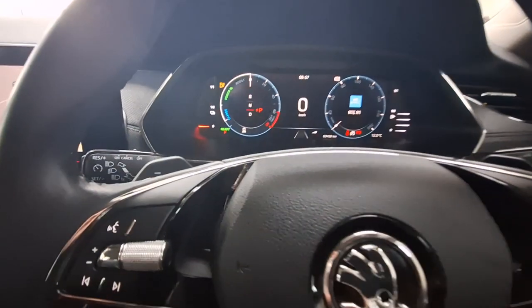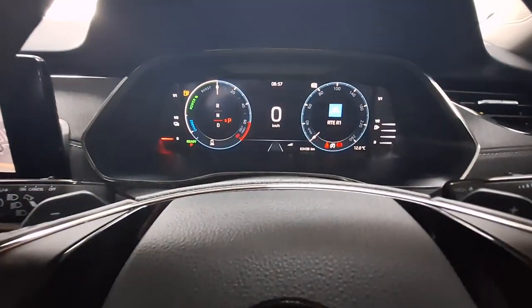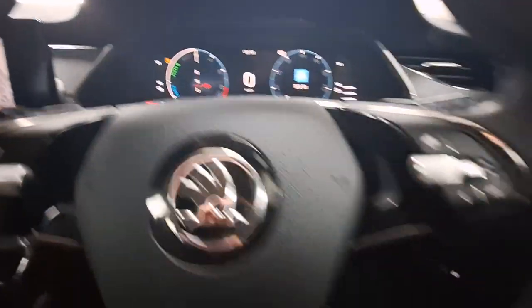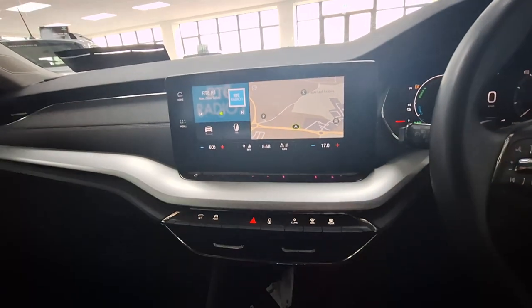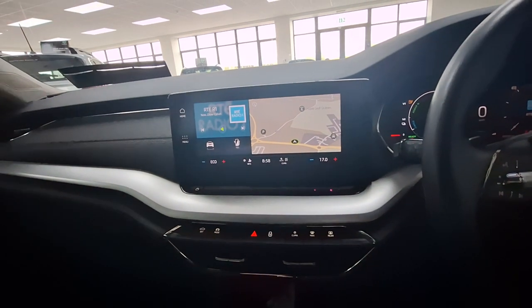Up the front of the car you have your multi-function steering wheel with cruise control and speed limiter. Only 63,000 kilometers on the clock. You also have auto headlights and a push button start. There's a nice touchscreen onboard computer with sat nav, Apple CarPlay, and Android Auto.